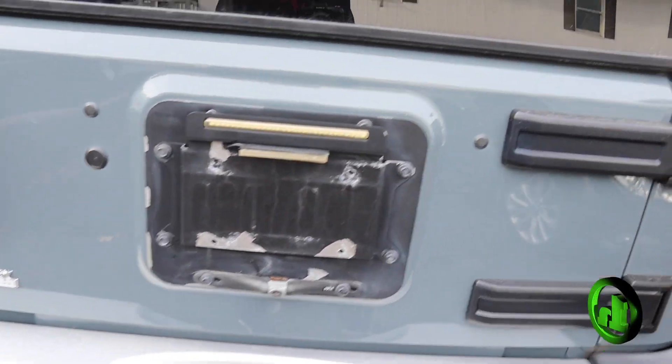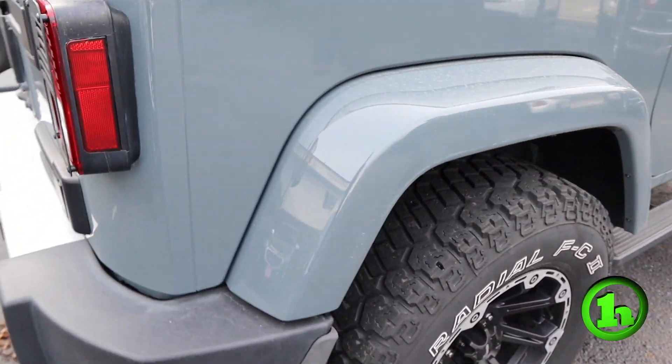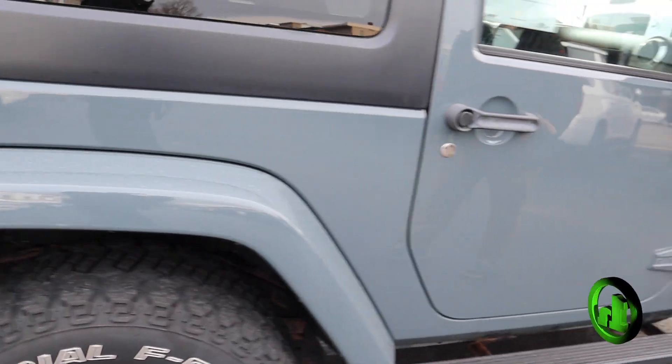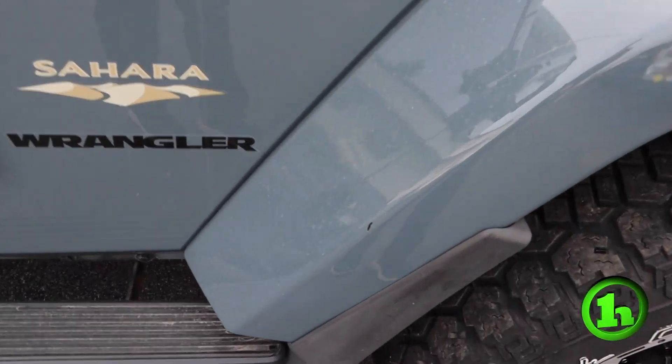It does have these little aftermarket American flag brake light protectors, I guess you could call it. And then coming along this side, this side is just as clean as the other with a couple of paint chips here and there.